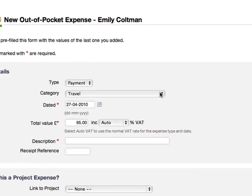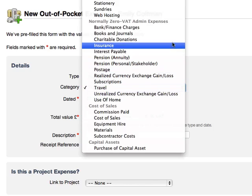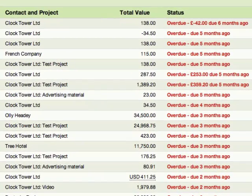Because it's easy and quick to record your outgoings with Iris Open Books, you'll end up paying less tax too. You'll also be able to make sure you invoice in good time and know who's paid what, so you can follow up better and get paid sooner.